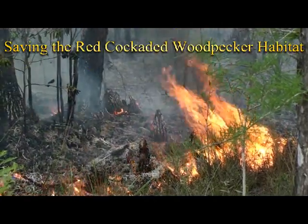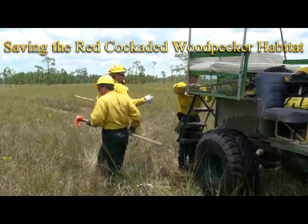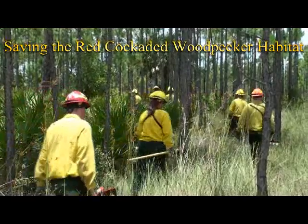Within the Big Cypress National Preserve, a fire is burning and work is being done to contain that fire. Although not all the work being done is to suppress the fire — some of the work being done is to preserve an endangered species.